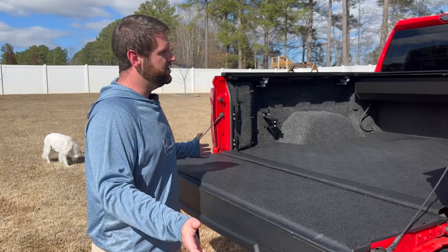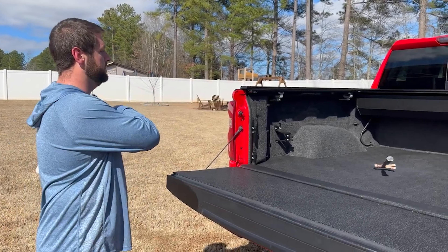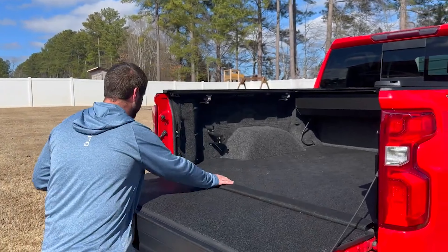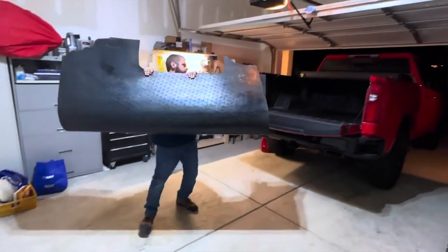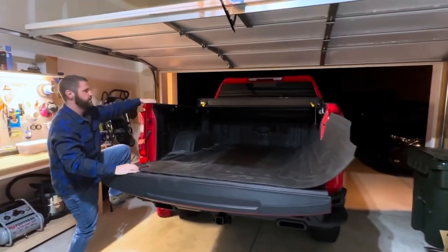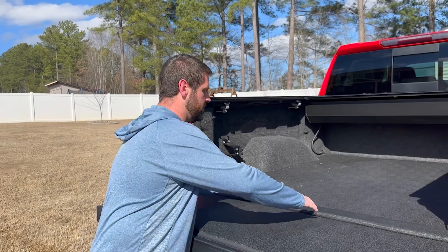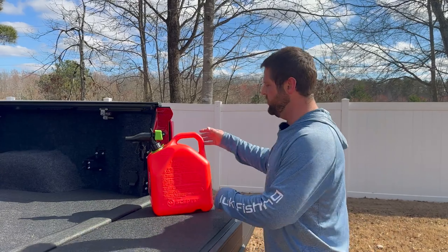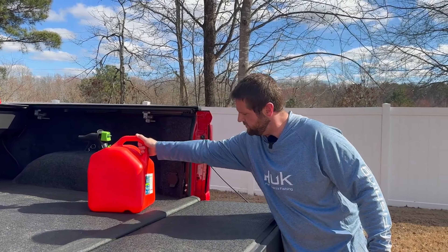The Bedrug Classic Bed Mat has quickly become one of my absolute favorite accessories for my pickup truck, offering the perfect balance of comfort, durability, and functionality. The mat is made from a soft yet incredibly tough material that provides excellent protection for the truck bed, safeguarding it from dents, scratches, and any potential damage caused by hauling heavy cargo. Whether you're moving bulky equipment or sharp objects, the mat absorbs the impact and prevents wear and tear on the bed surface. What truly sets this product apart is the non-slip surface, which ensures that everything in the truck bed stays securely in place, even when driving on bumpy or uneven roads.